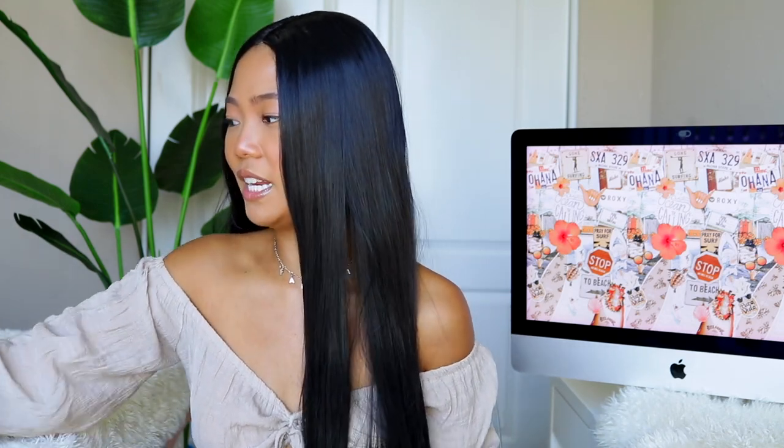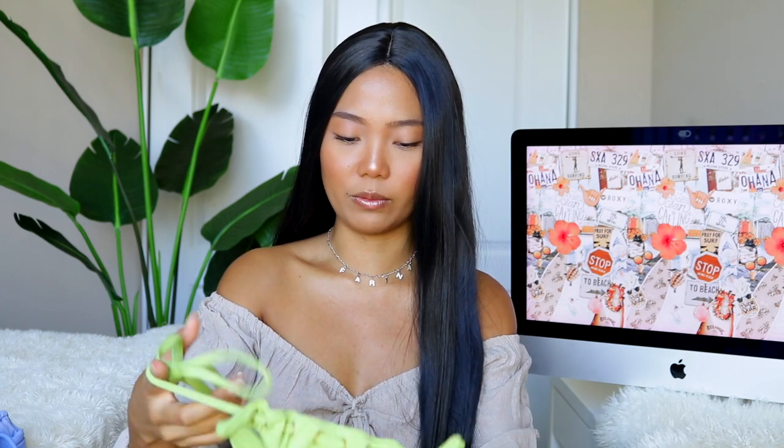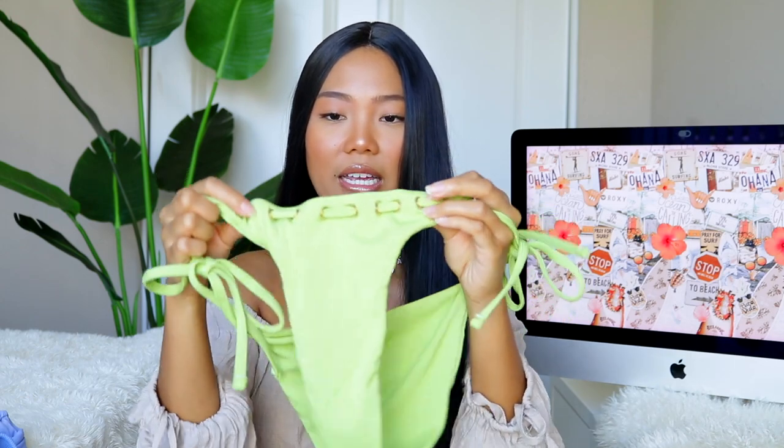Moving on to bikinis — I'm very excited because it's been a while since I've worked with them. I can honestly say that the quality of their bikinis has gotten a lot better. Sometimes it's a hit or miss depending on what you get on their website, but I feel like most of the pieces I got from this haul are pretty amazing — I'm genuinely impressed. So let's start off with my favorite bikini. It is this super cute muted green ribbed bikini, and I love the little gold ring detail.